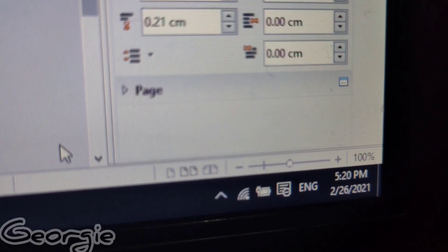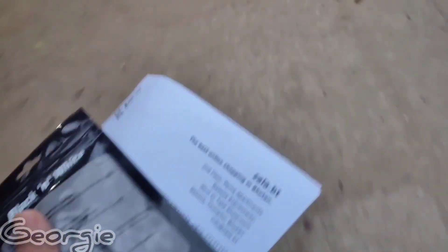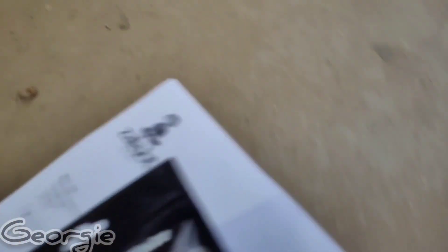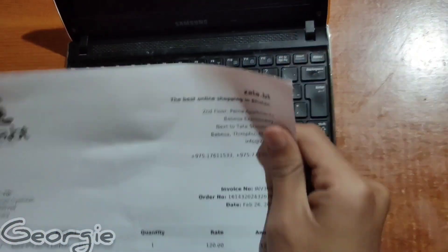I got the product and it looks nice. They took about 30 extra minutes to deliver it, but I'm not going to complain — they said around 5 and it arrived around 5. If they had taken like an hour, that would feel less professional, but this is fine. They also gave customer details along with the product.